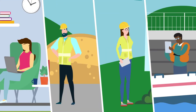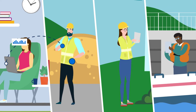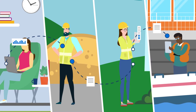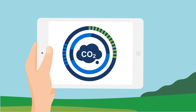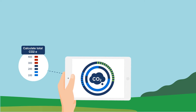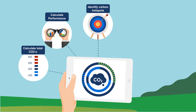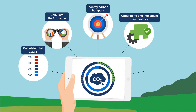At the Environment Agency, data on our carbon emissions is used to inform a number of crucial business decisions. Within our goal to be net zero carbon by 2030, the carbon data we collect is vital in measuring our progress towards achieving this. Carbon data is used to calculate our total carbon emissions, calculate performance against emissions targets, identify carbon hotspots, understand and implement best practice, and improve our forecasting capabilities.